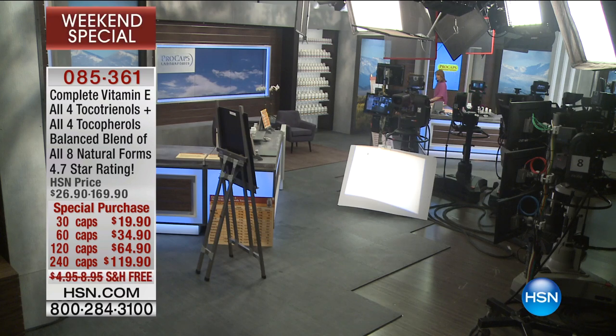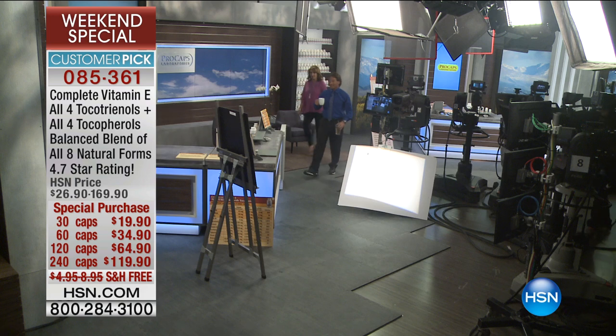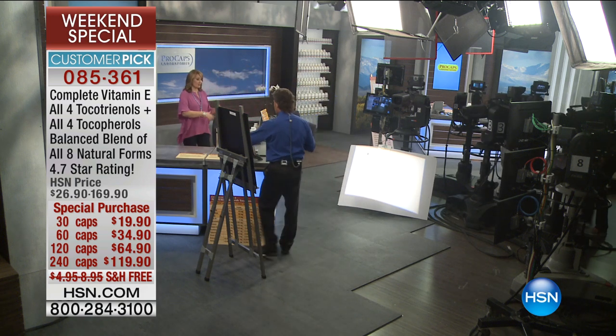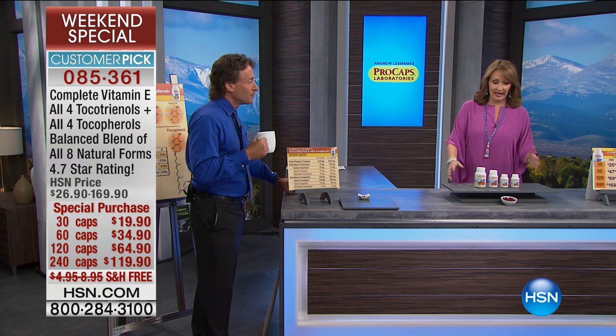Let's head over and give you a little peek at a couple of other goodies up your sleeve. Everything, as you know when Andrew's here during the visits, is special price. This is your last chance at these special prices and the free shipping and handling.